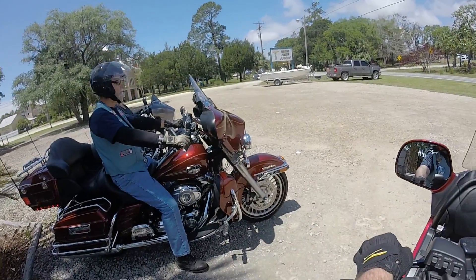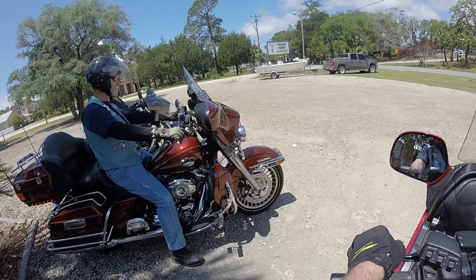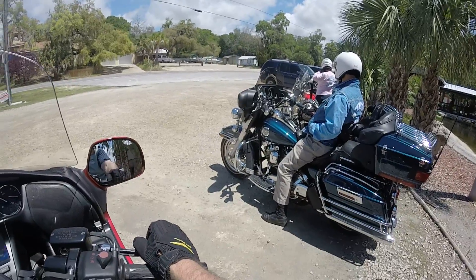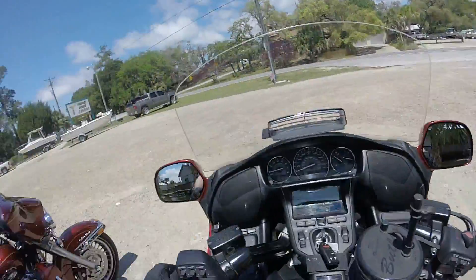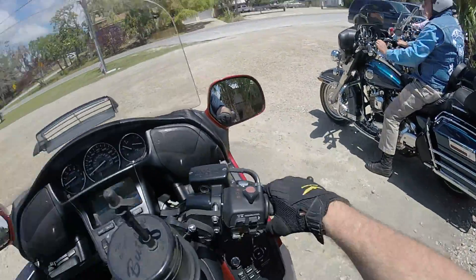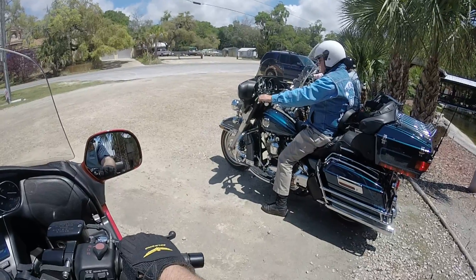Okay, this is Wing Rider. We're just leaving the restaurant here at Steinhatchee. Peddlers used to be Cooey's. Everybody's getting their stuff on, and I got the GoPro running. I'm just going to let it run a little bit and I ain't going to say a whole lot. Just enjoy the video.